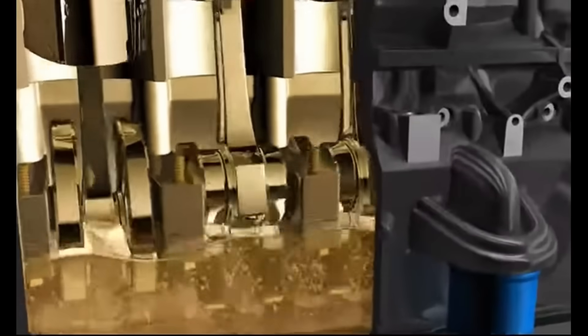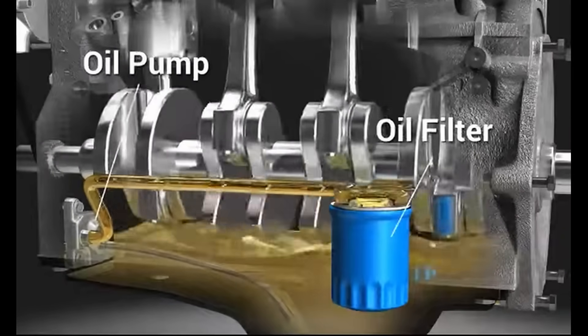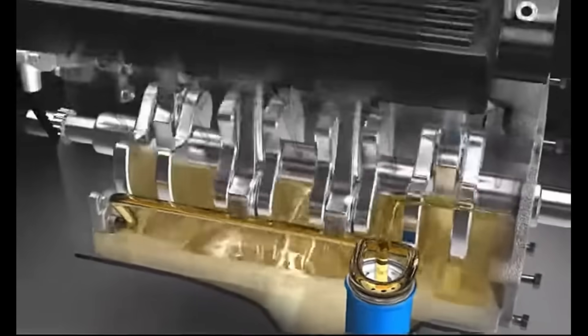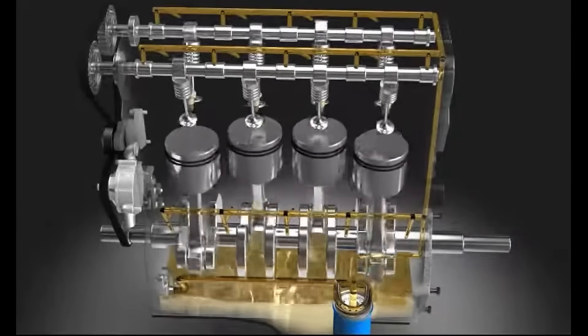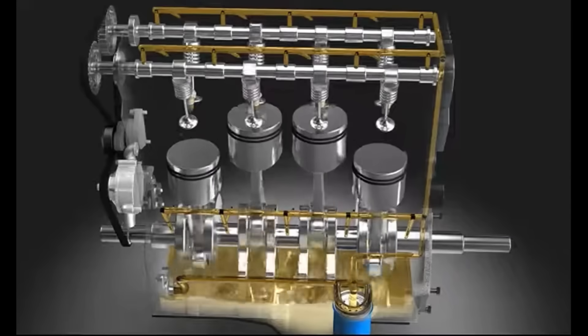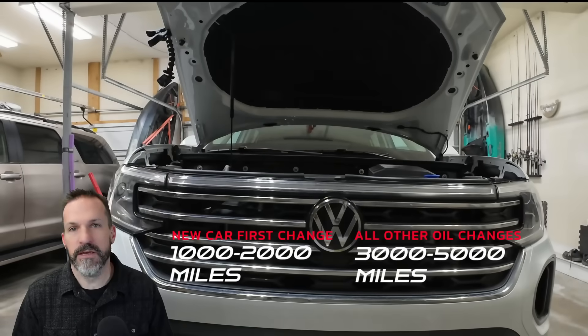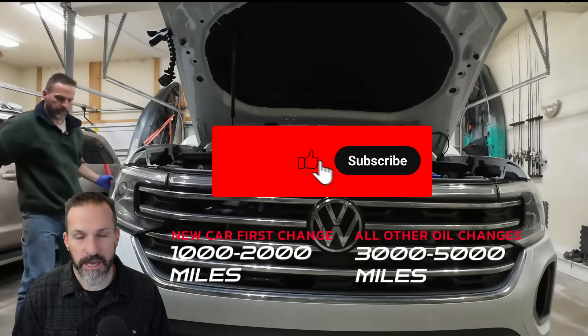First up, we have obviously oil changes, but don't skip this part because I do see people doing this incorrectly a lot of the time. What's worked for me is my first oil change in a brand new car is at 1,000 miles, roughly in that range, to try to get the metal and contaminants out of that initial oil. For new cars, 1,000 miles and then every 5,000 miles after that. I will never go 10,000 miles between oil change intervals, especially not with the newer turbocharged engines.